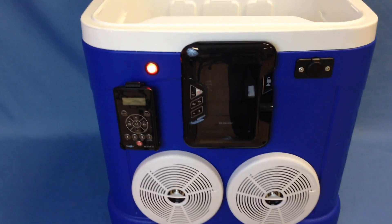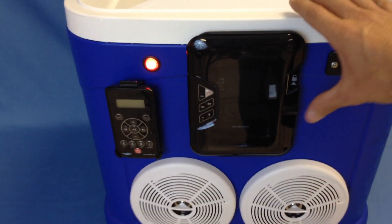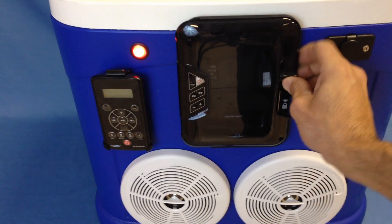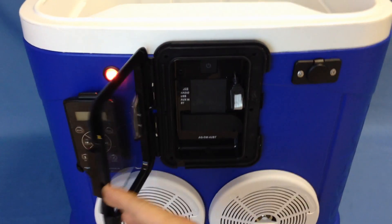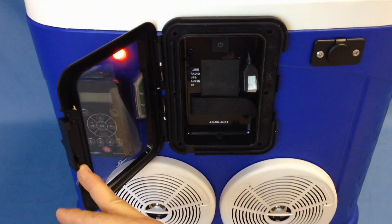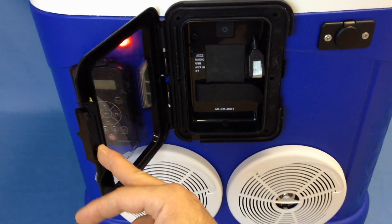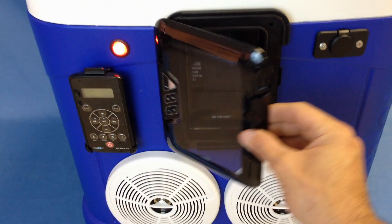It has a digital media locker which unlocks and opens up for storage of your device. It has a USB input as well as a 3.5mm jack, and a strap for your phone.